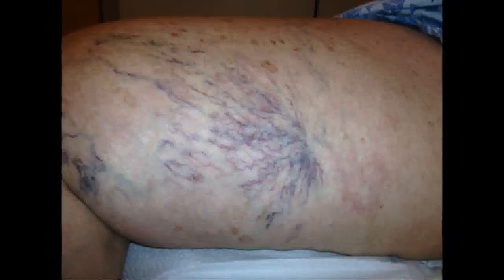Is it hereditary? Yes, it is hereditary — that's the most common factor. It's also more common in women than men: 80% women, 20% men, and it's hormonal related. It's more common with pregnancy and menopause. It's also a volume problem — if you stand a lot at your job, that causes more pressure in the veins. That would include postal workers, nurses, airline stewardesses, hairdressers, and people who do a lot of standing.